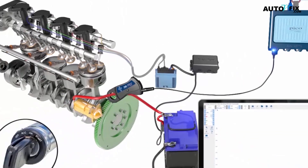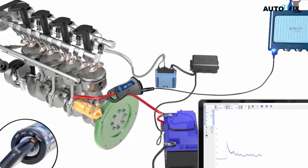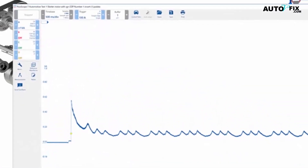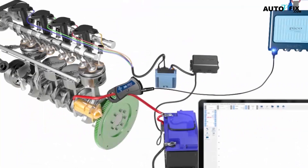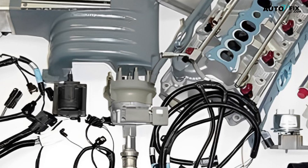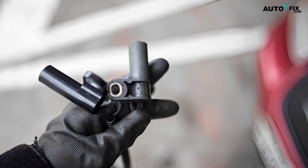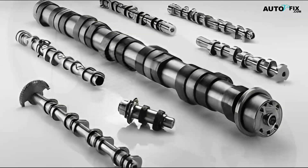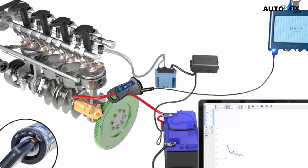The crankshaft position sensor measures the crankshaft's rotational speed and transmits this data to the vehicle's engine management unit. The timing of the fuel injection system and ignition system will be controlled by the engine control unit based on this information. For the engine to provide the required amount of power, the timing must be precisely correct. The camshaft is driven by the crankshaft via a timing chain, gear wheels, and a toothed belt, and it controls when the exhaust valves open and close.